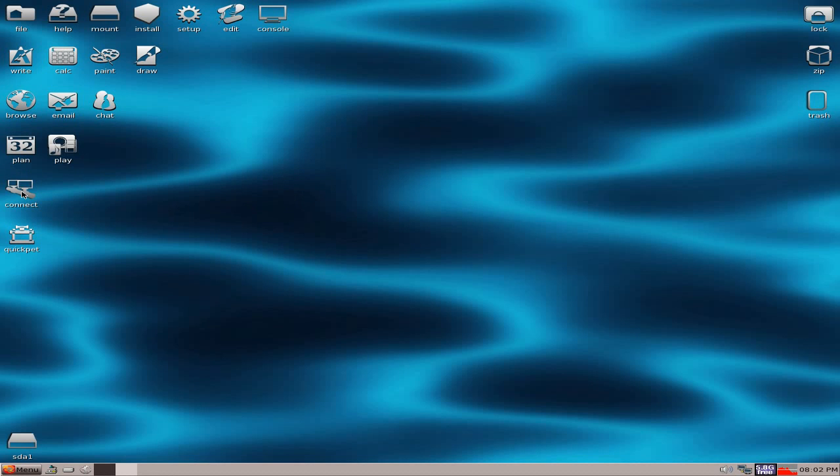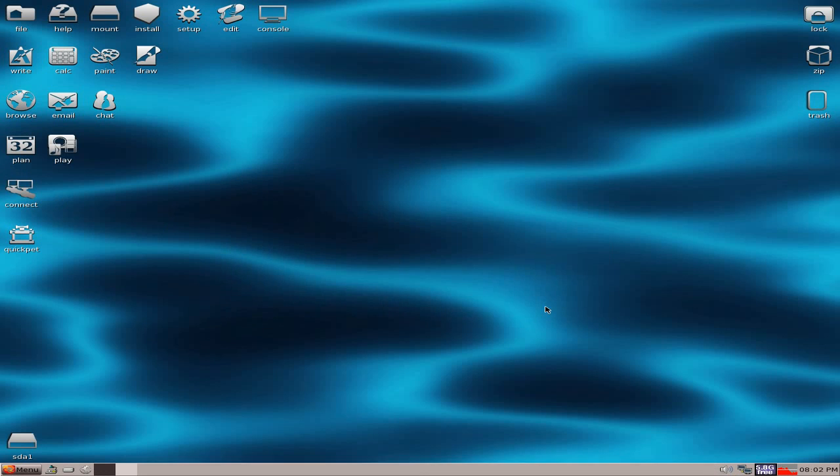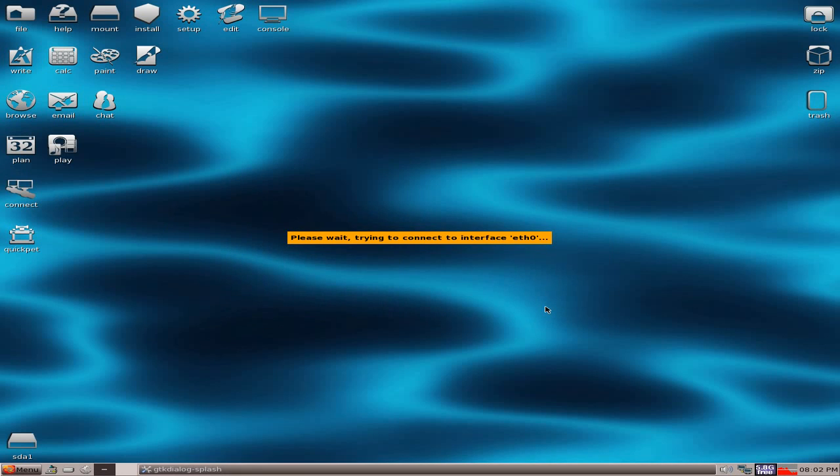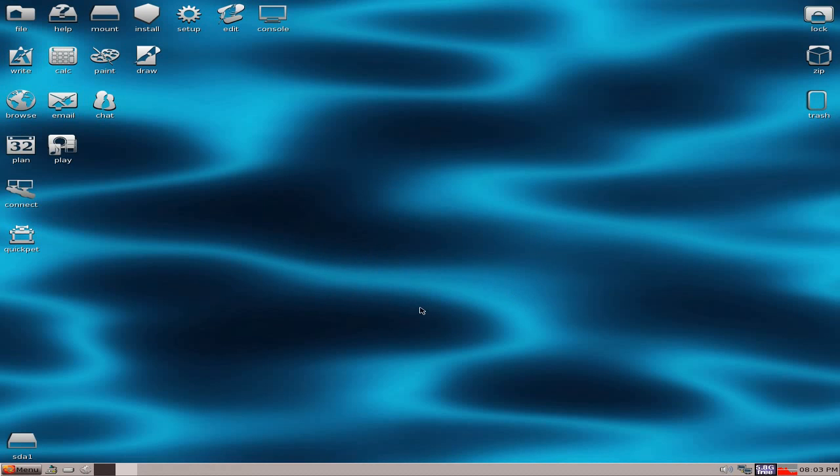Connection problems: some people said that the connection drops, and mine does now and again - or did, I should say - just for a second and then comes back on. So all I did was basically go to Connect again, run the connection wizard like I'm doing now, and just wait. Connection's been reset - and since I've done this it hasn't dropped once.